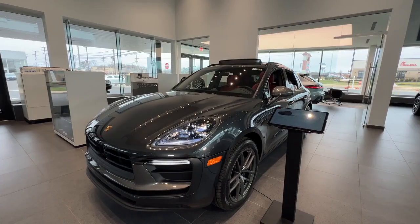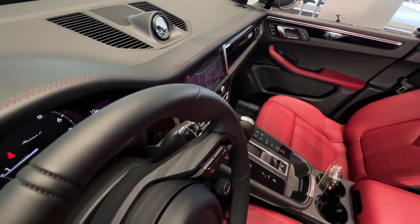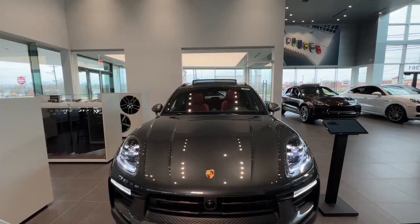In the top trim, the highly potent Macan GTS features a GTS exclusive version of the twin-turbo V6 that makes a whopping 434 horsepower.